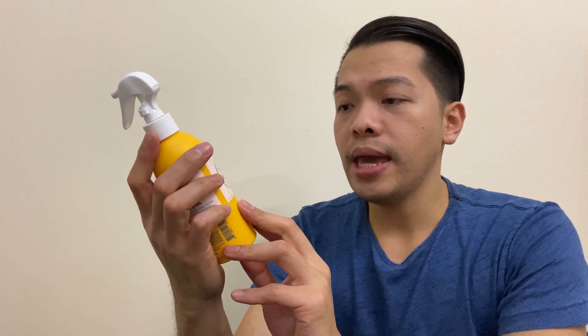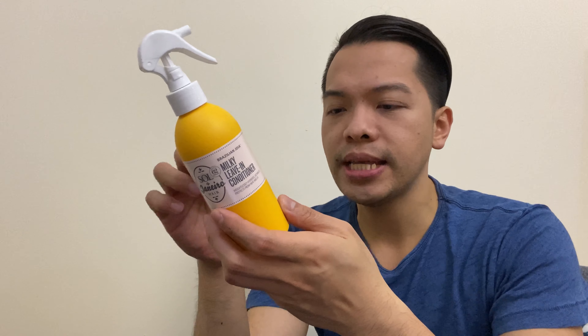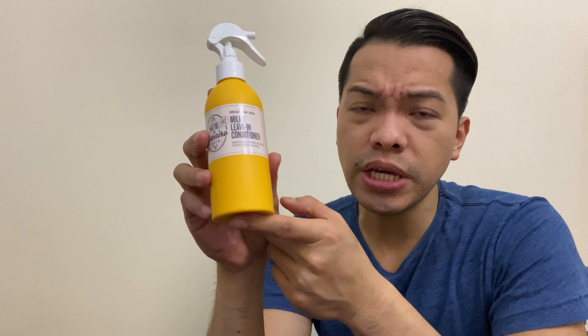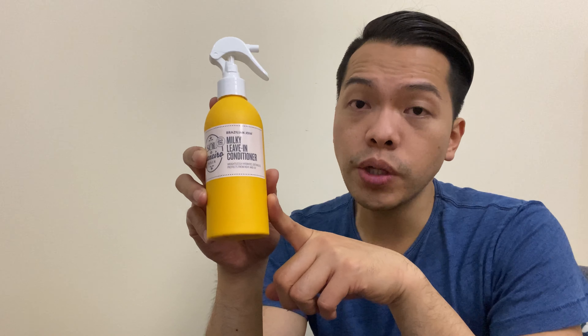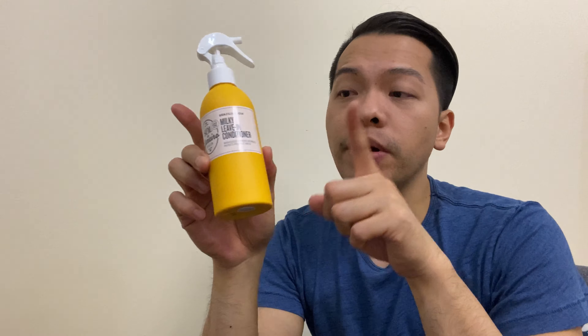This is Sol de Janeiro Hair — it's a milky leave-in conditioner. The best part is that it doesn't just condition your hair; it also protects it from heat. I think the lady said up to 450 Fahrenheit or something. I know it protects my hair because I use a flat iron and blow dryer, and it also protects my hair from UV rays, which is beautiful.